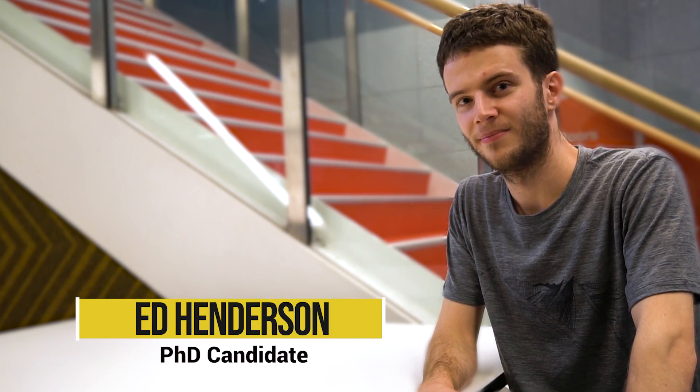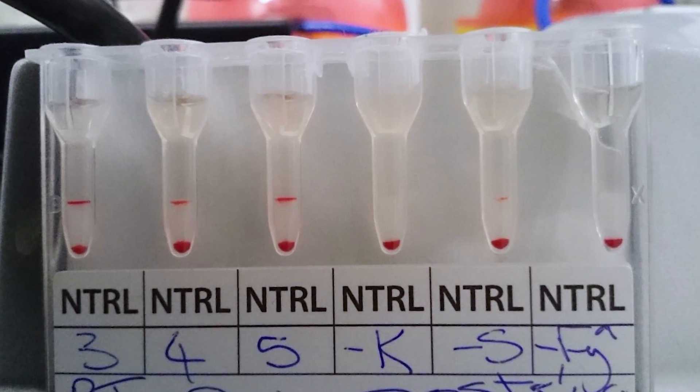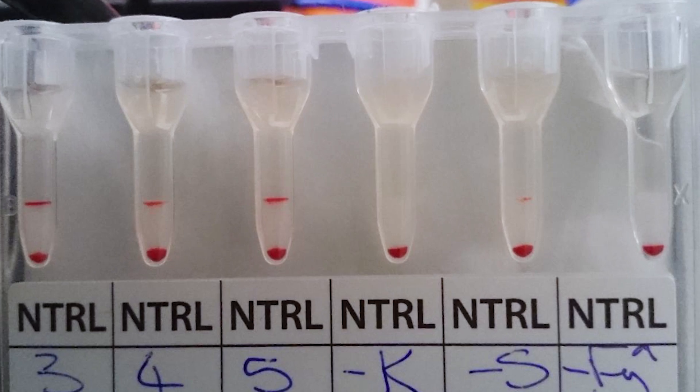The team accomplished a lot in the end. We got the red blood cell assay to work and achieved agglutination in the presence of COVID-19 samples. We also started the first steps of developing a synthetic bead assay based on the same principles.